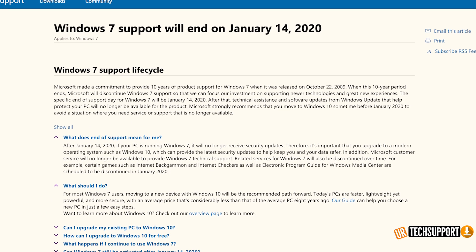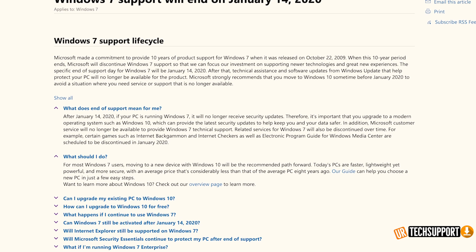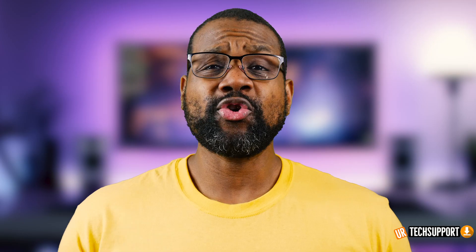Microsoft is going to stop supporting Windows 7 systems going forward — no tech support, no updates, no security patches. If you're running a Windows 7 system, that can leave you completely vulnerable to viruses, malware, and anything bad on the internet that wants to get into your system and disrupt your information and data. Now might be the best time to consider upgrading to Windows 10.